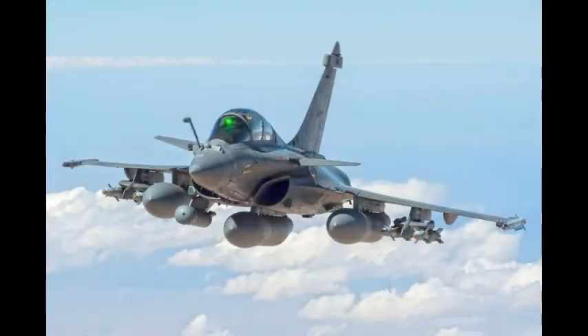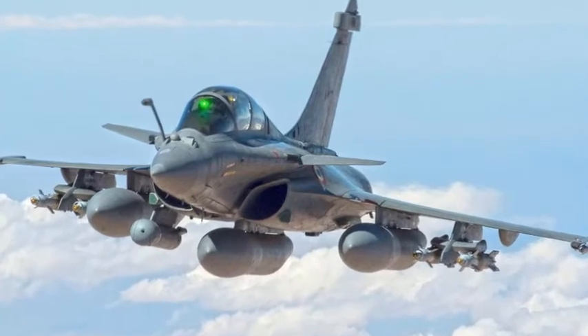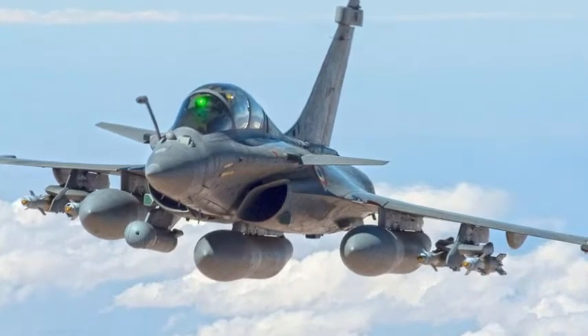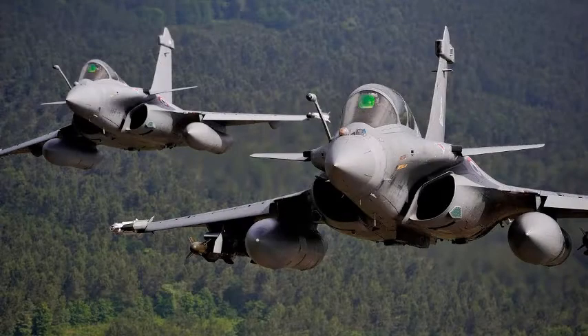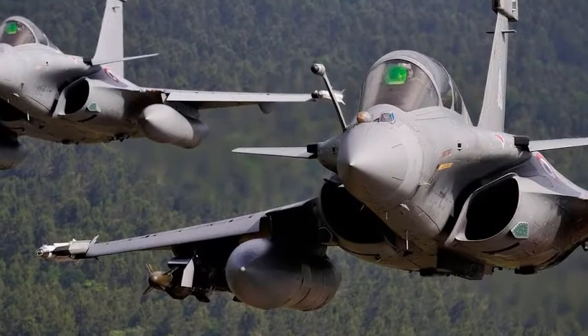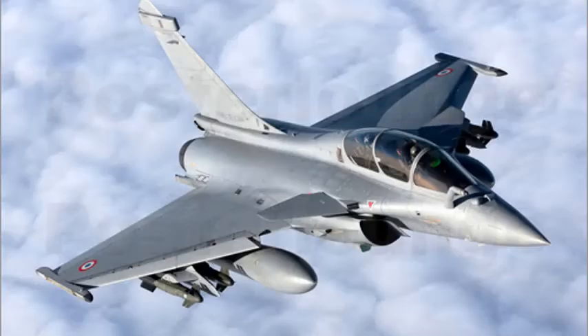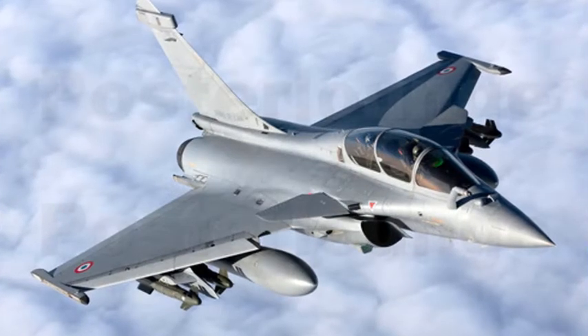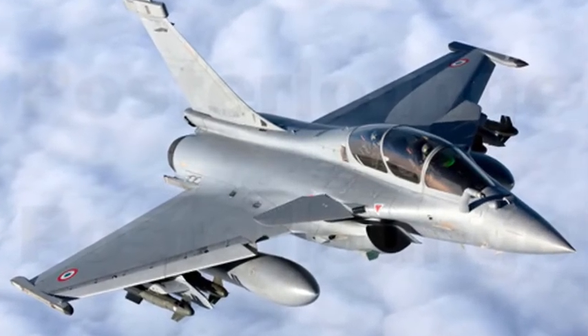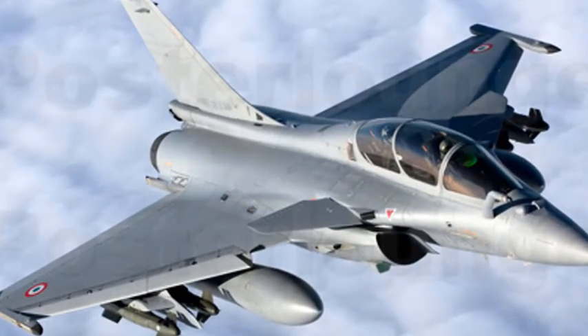Number 3: Dassault Rafale. The Dassault Rafale, literally meaning gust of wind and burst of fire in a more military sense, is a French twin-engine, canard delta wing, multi-role fighter aircraft designed and built by Dassault Aviation. Equipped with a wide range of weapons, the Rafale is intended to perform air supremacy, interdiction, aerial reconnaissance, ground support, in-depth strike, anti-ship strike, and nuclear deterrence missions. The Rafale is referred to as an omni-role aircraft by Dassault.